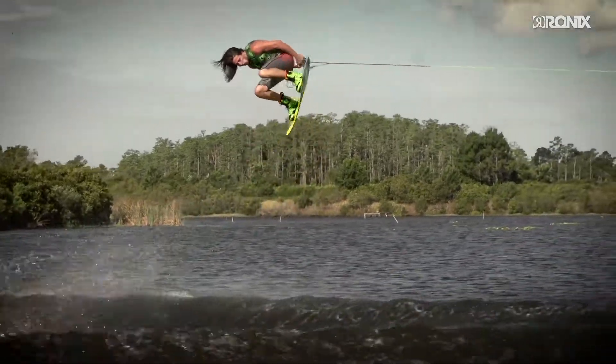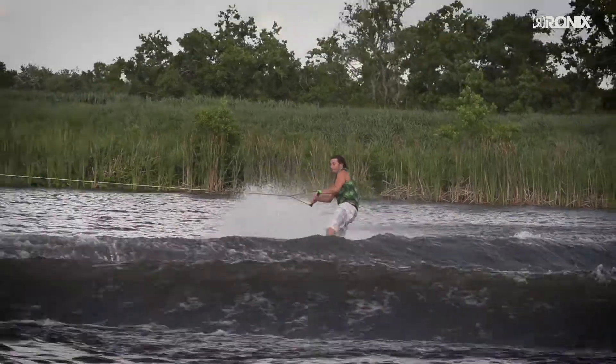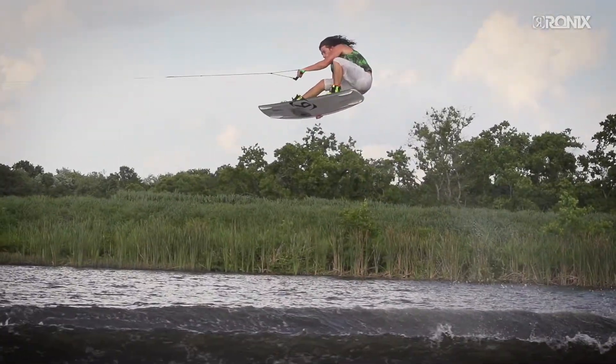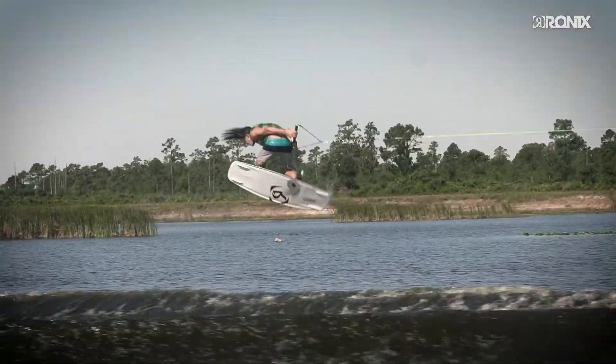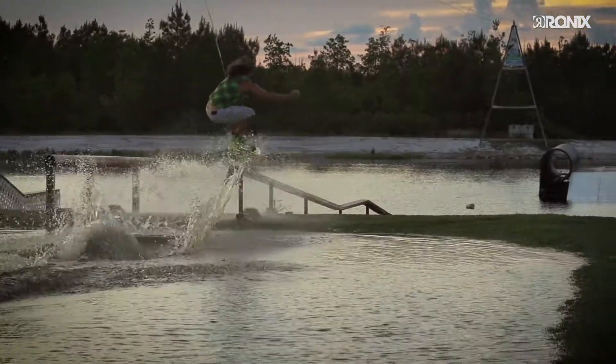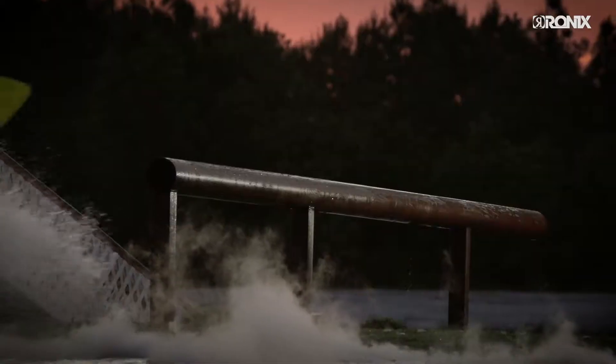This does two unique things. Number one: it creates a vertical sidewall on the profile of the board, which allows the board to ride higher on the water, creating less drag and strain on your body. Second, these speed walls act as a bumper, and if you're riding at a cable park, it increases the durability on rails dramatically.